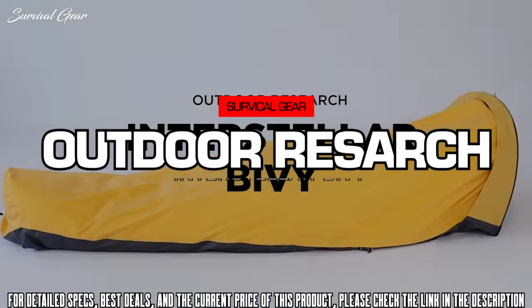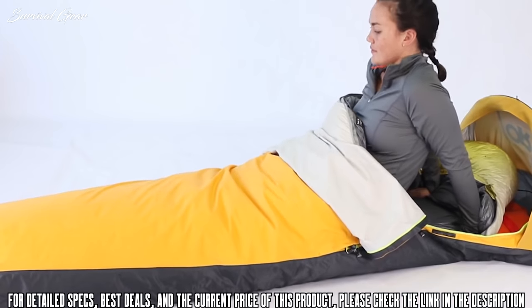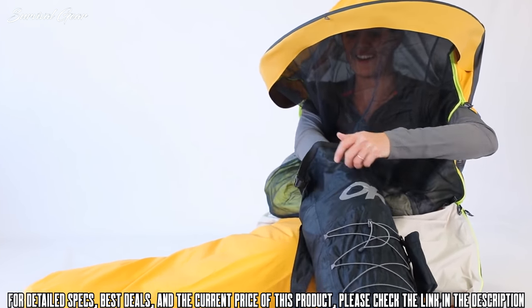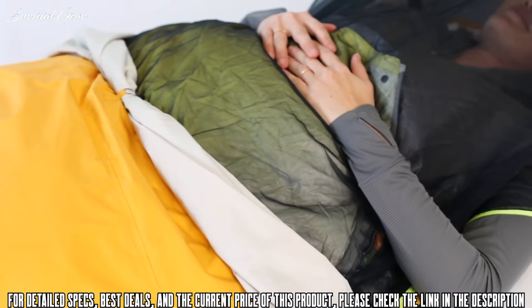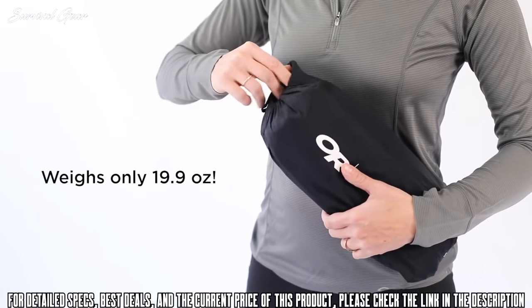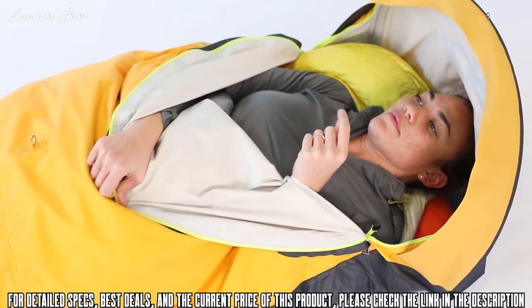The all-new Interstellar Bivy is the four-season shelter that's so much more than just a shelter. Yes, you can sleep in it, and you can also wear it while you perform camp chores and organize gear. It's waterproof and uses one of the most breathable fabrics in the industry for a comfortable night's sleep. It weighs less and packs up smaller than a single-person tent. We guarantee this shelter will change the way you think about sleeping outside.